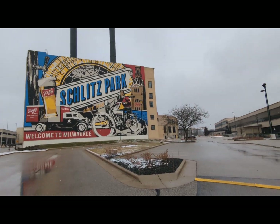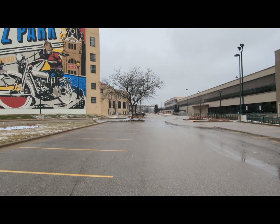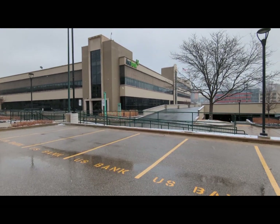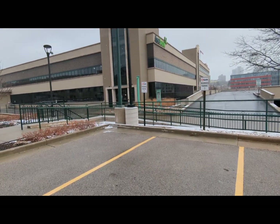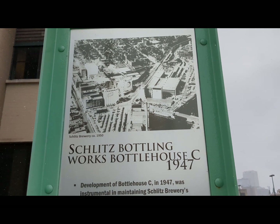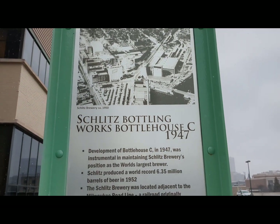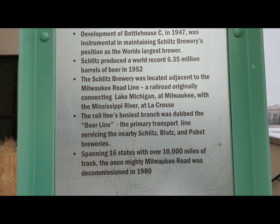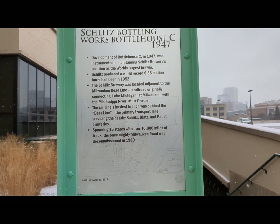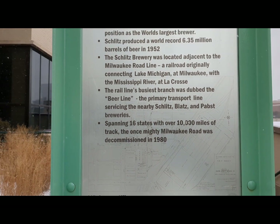So in the previous slide you saw kind of a menu of different Schlitz buildings and artifacts. We're going to check that out. Walking through here this summer, they have a little sign over here — as we get closer we'll investigate and take a look at what information it gives us. So right along the river here we have the Schlitz Works Bottling House, which, relatively speaking, is new — just after World War II, 1947 it was built. Produced a world record 6.35 million barrels of beer in 1952. It was also adjacent to the Milwaukee Road Line, a railroad originally connecting Lake Michigan at Milwaukee with the Mississippi River at La Crosse. The rail line's busiest branch was dubbed the Beer Line — you can walk on that now, it's a walking trail.